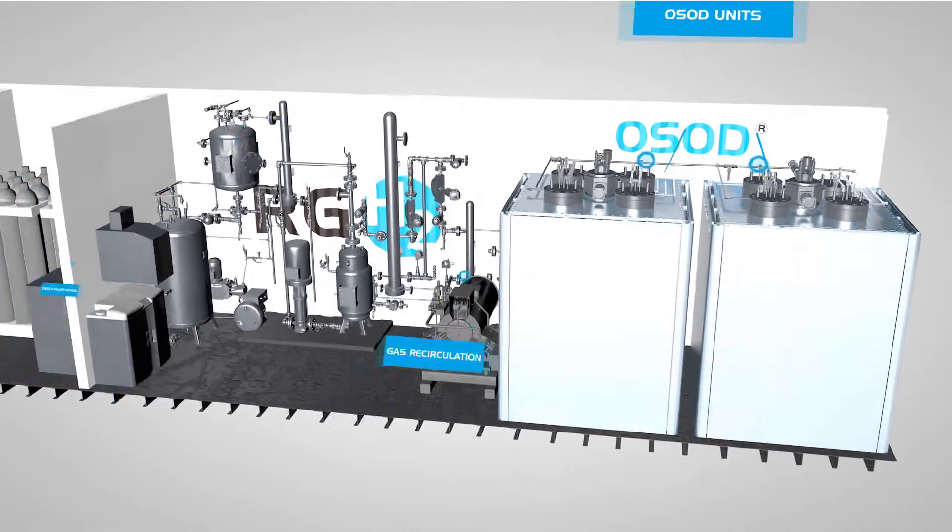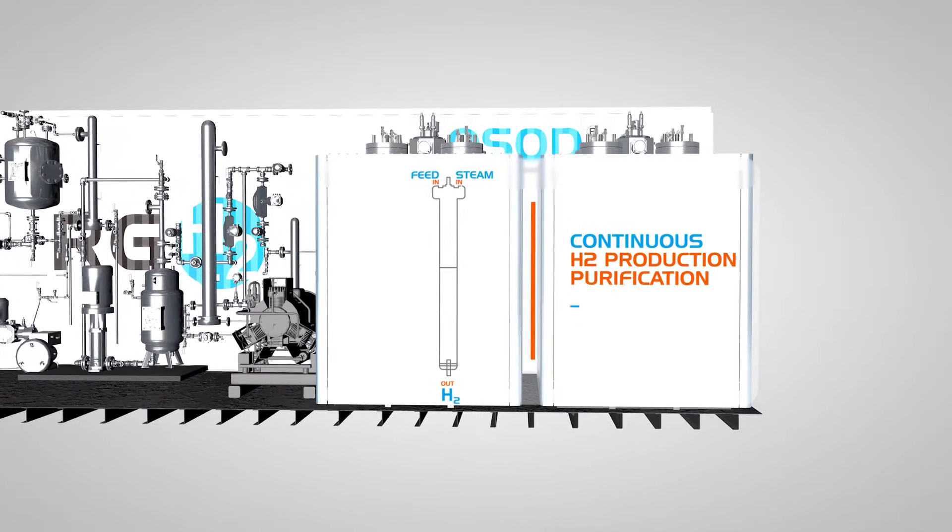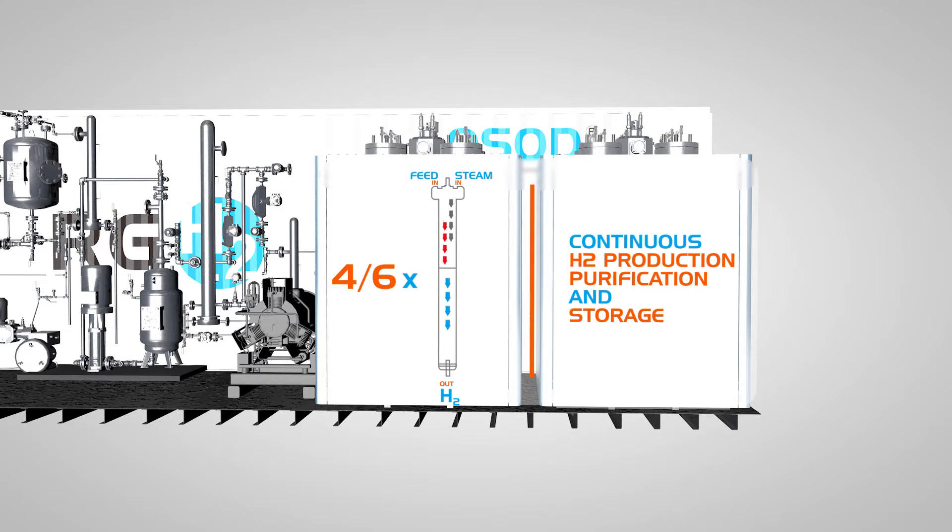Also, inside the system, due to an intricate chemical looping process, OCOD is capable of producing high purity hydrogen.